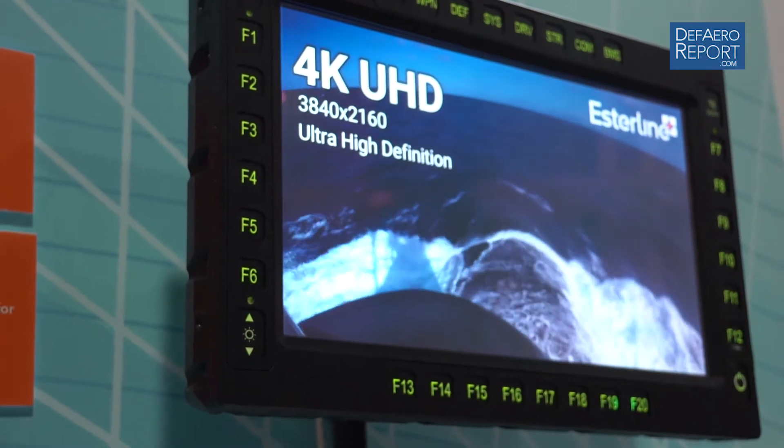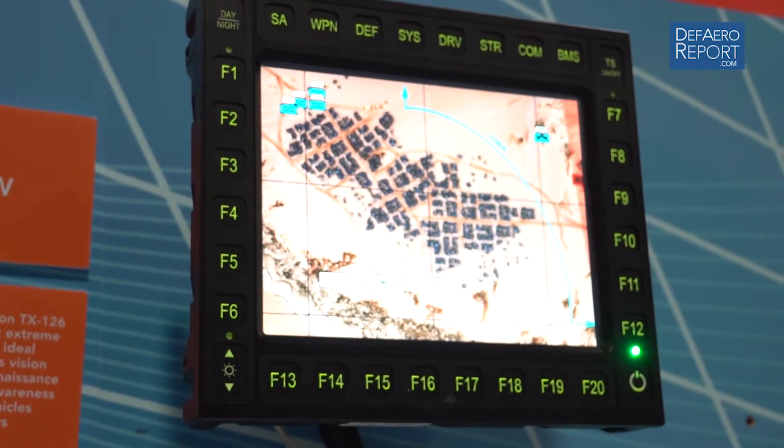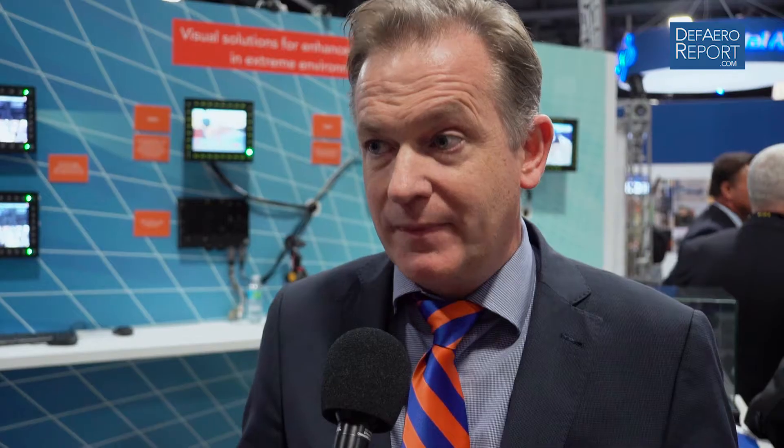At this show, we are introducing two new types of displays. We're typically in the display market for army, naval, and air traffic control as well, but here we're focusing on the army products. The displays we're introducing are a 15-inch full HD display and a 12-inch fully rugged display that typically go into army vehicles. Sometimes we add a computer in the back and it becomes a smart display — we call it a smart view — also available in 10-inch, 12-inch, and 15-inch. We are actually the world leader for these product lines, so we're happy to be at this show, the biggest show in the United States for army.